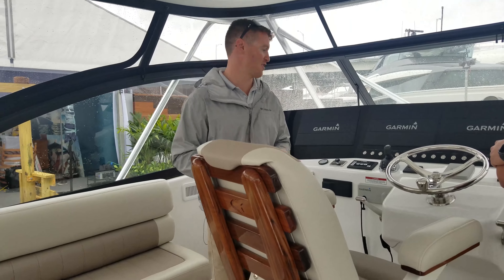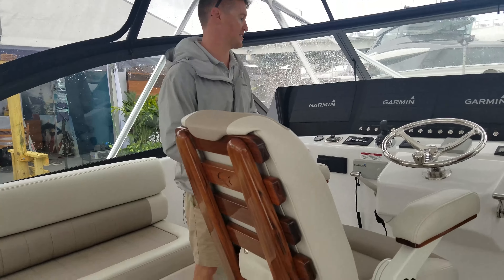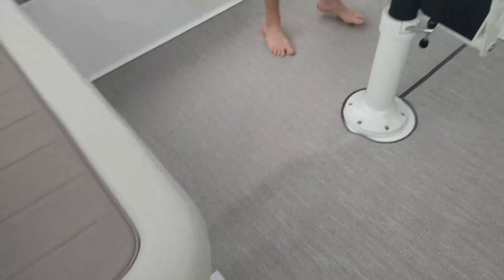They did a nice job blending past meets present. Just look at this clean, super clean helm and the sight lines you'd expect. There's a nice L-shaped settee for everyone to hang out with the captain. Do you want to check out the interior? Yeah, absolutely.